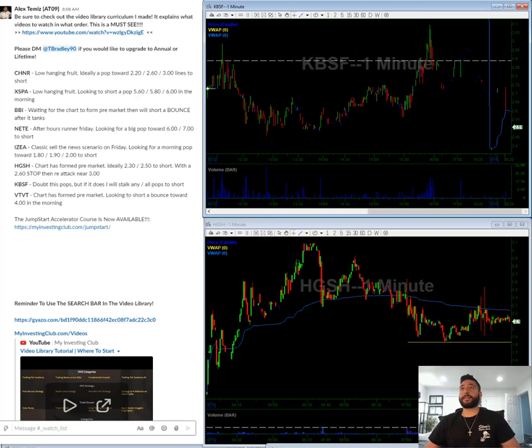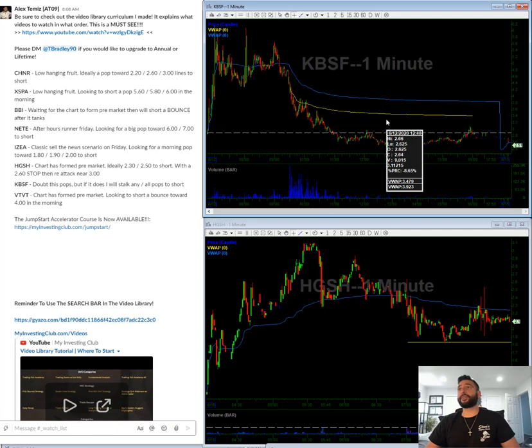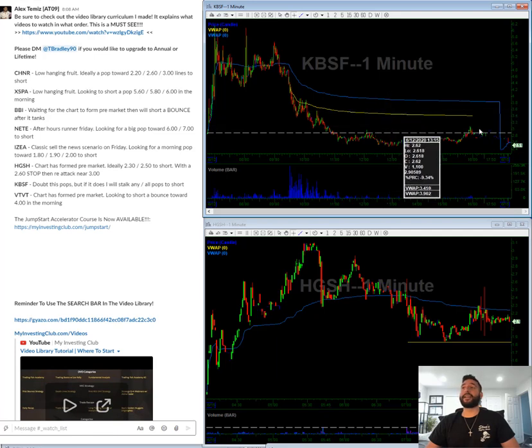KBSF — I doubt this really pops, kind of a dead duck. But if it does, looking to short a bounce towards $3, $3.11, $3.50 — any pop I get on this KBSF, I'm going to short it.